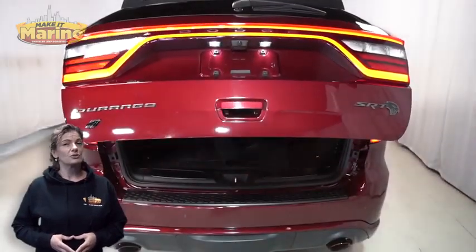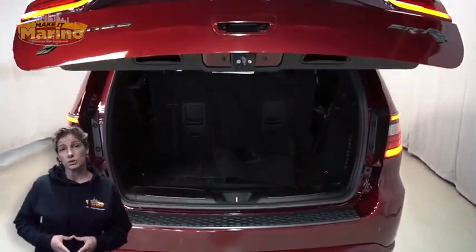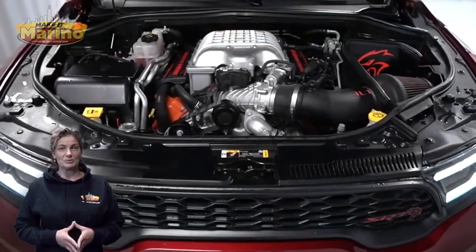Heated rear seats, power sunroof, third row seating, 6.2-liter supercharged V8 Hemi engine, and so much more.